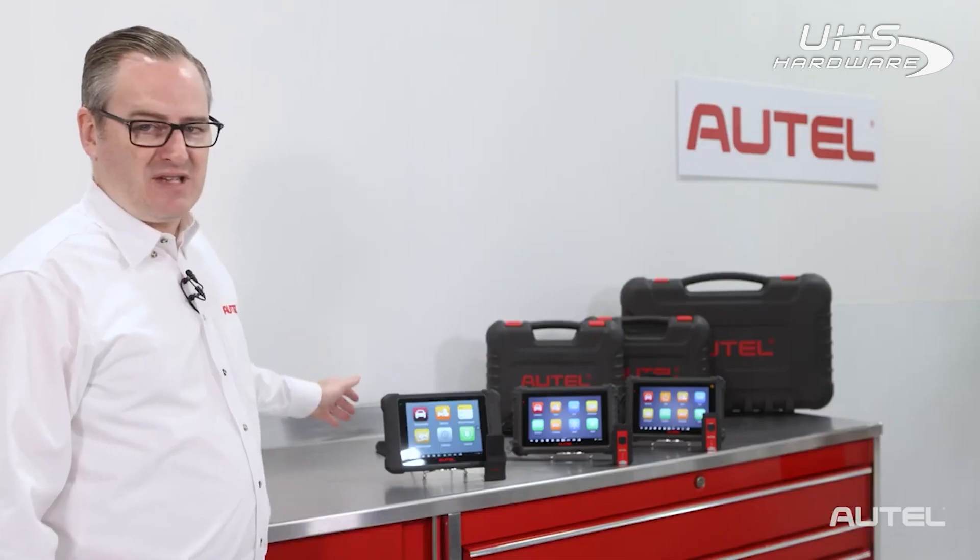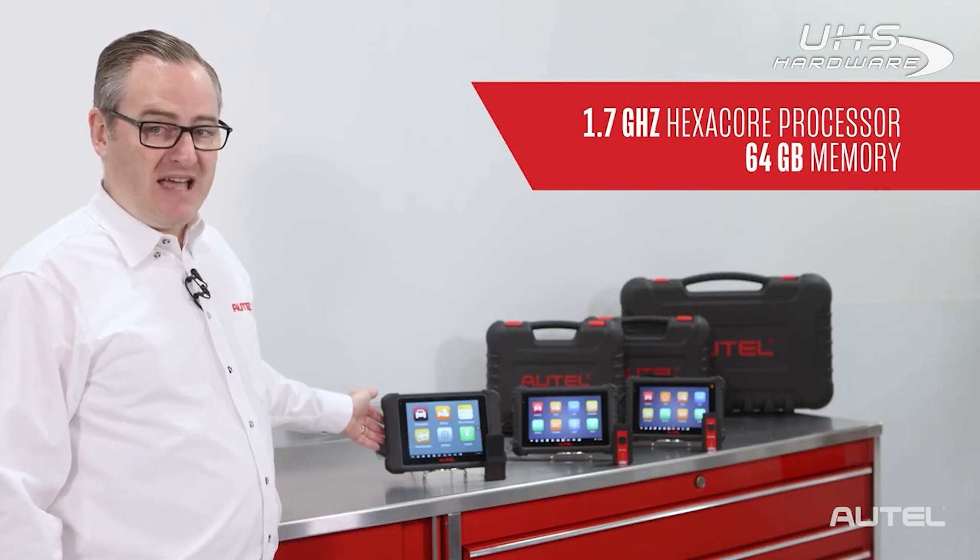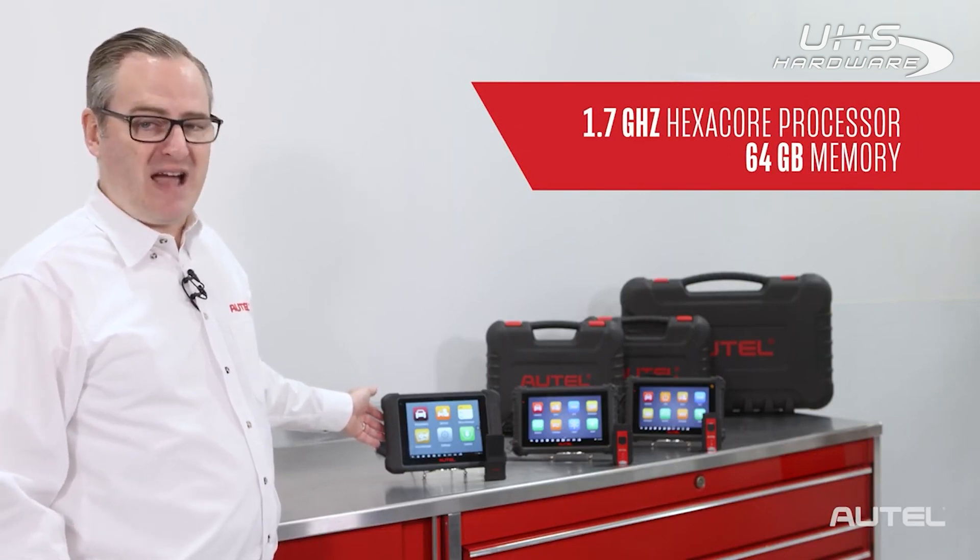The 906S features a hexa-core processor and 64GB of memory, which means it can do all of that faster and better than ever while still providing an excellent value.